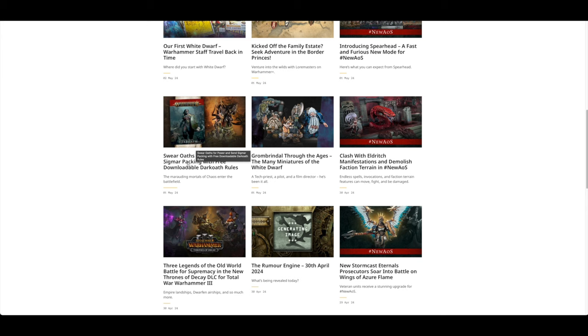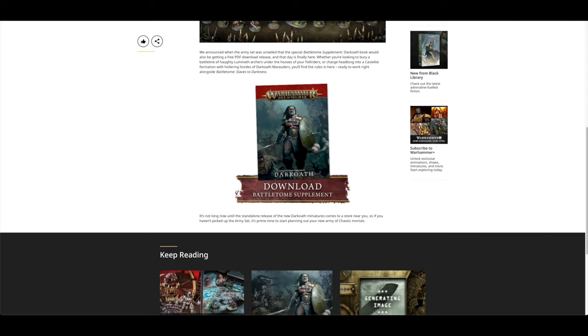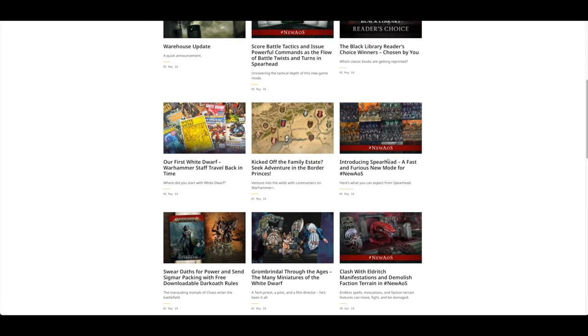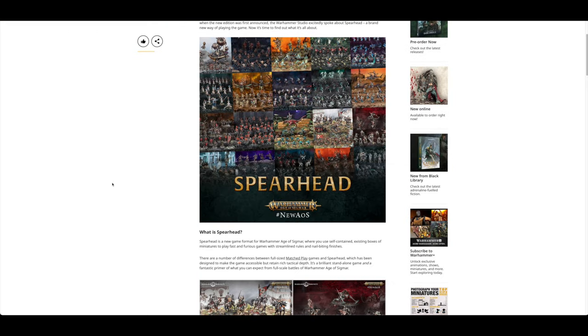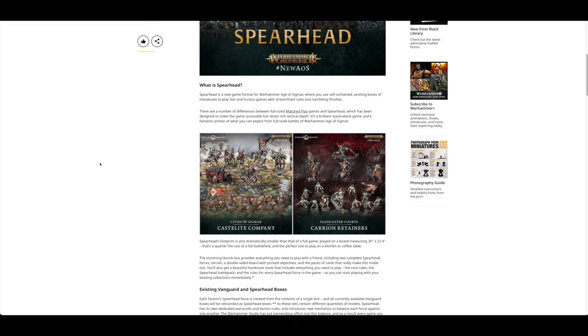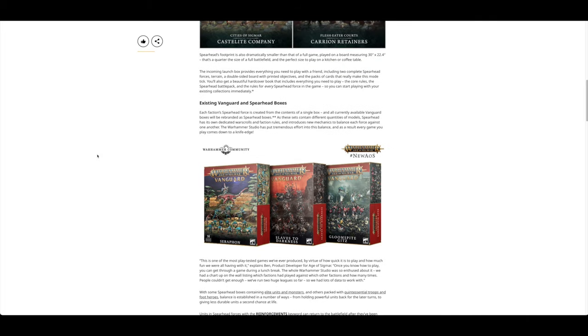You've got the three Dark Oath rules right here — a Battle Tome Supplement. Then there's Spearhead, a new Furious game mode. Each faction Spearhead force is created from the contents of a single box, and all current Vanguard boxes will be re-branded as Spearhead boxes.